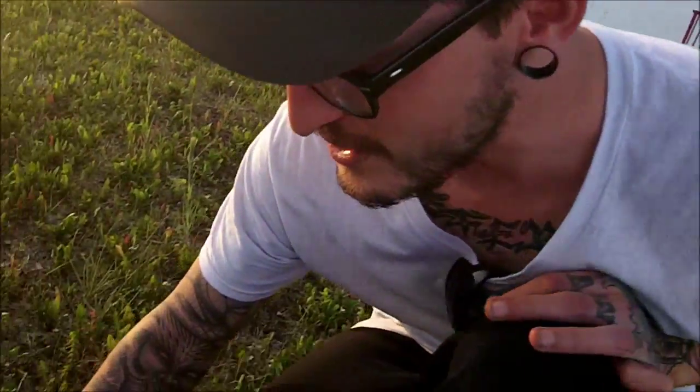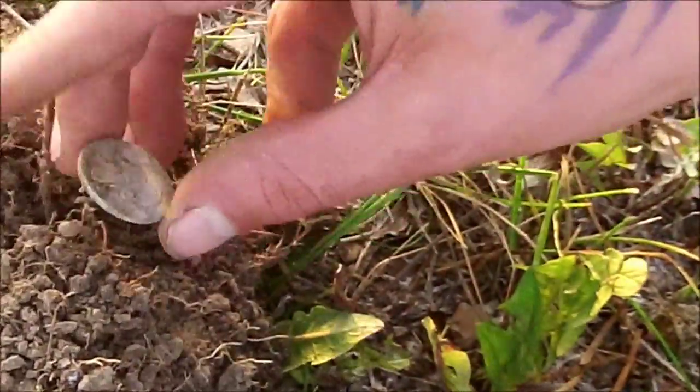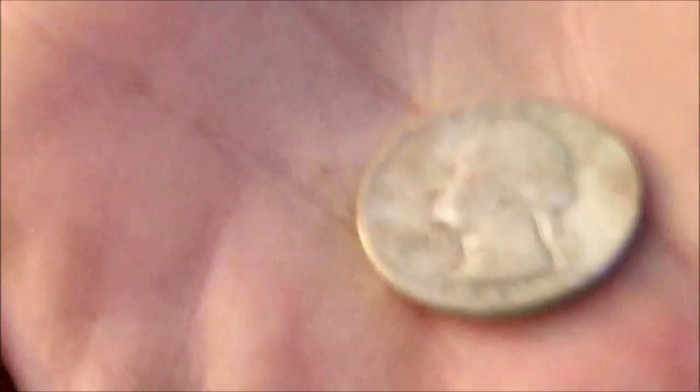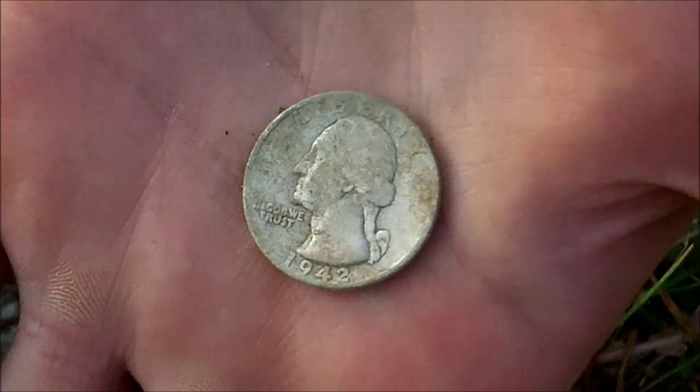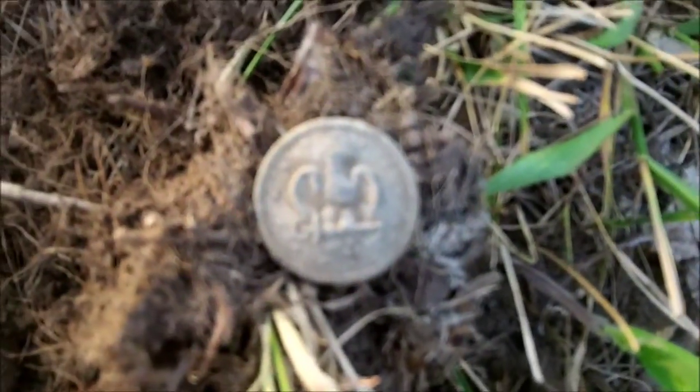Okay, so then you grabbed this spot and said you think it's something good — what do you guess it was? A silver half. We can see the edge of a coin here when we pulled the plug out. Oh, definitely prettier than that nickel — nice, 1942 silver, baby!